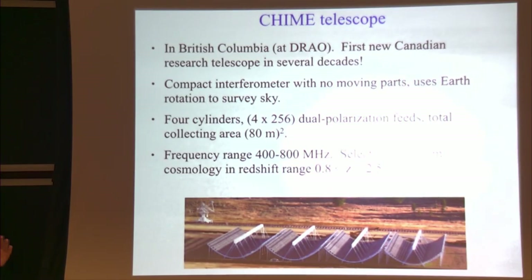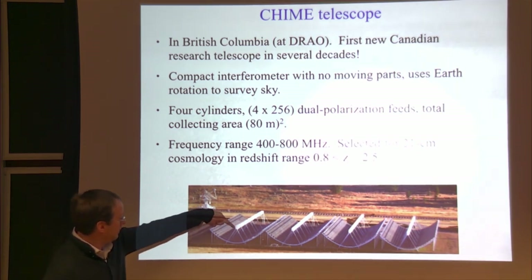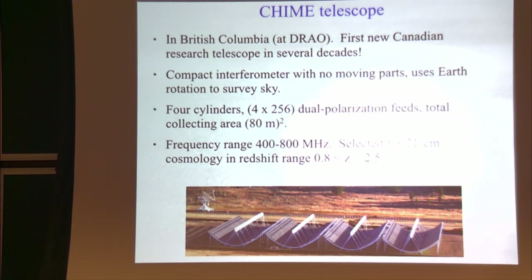The moving part is always present: the Earth. As the sky rotates, this instrument sweeps out the whole northern sky every 24 hours. Each of the four cylinders is instrumented with 256 antennas or dual-polarization feeds, making this a 1024-feed system with a total collecting area of 80 by 80 meters, comparable to other large research radio telescopes such as Parkes or GBT. It observes in the radio frequency range 400 to 800 MHz.